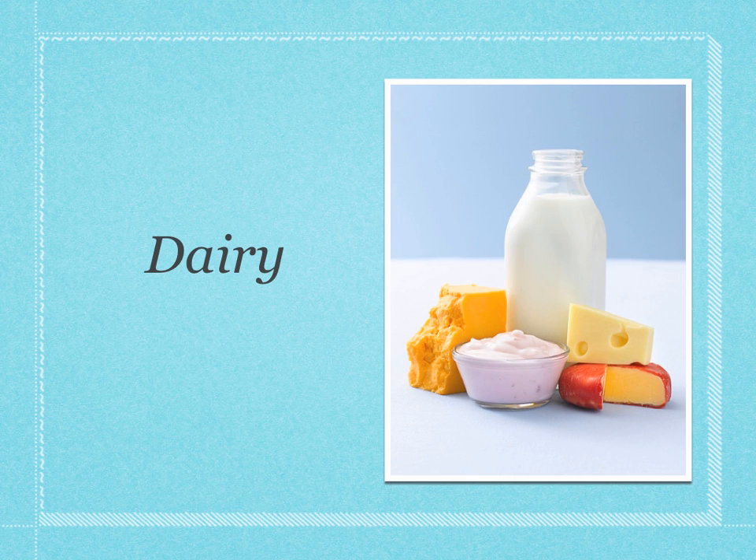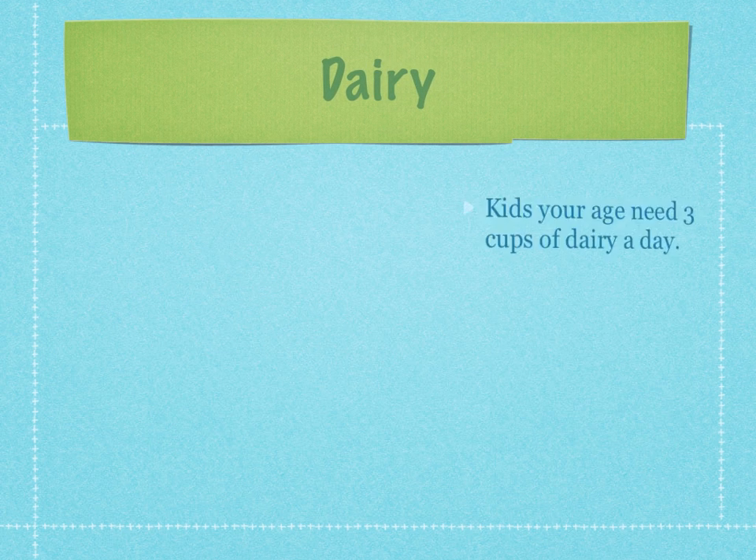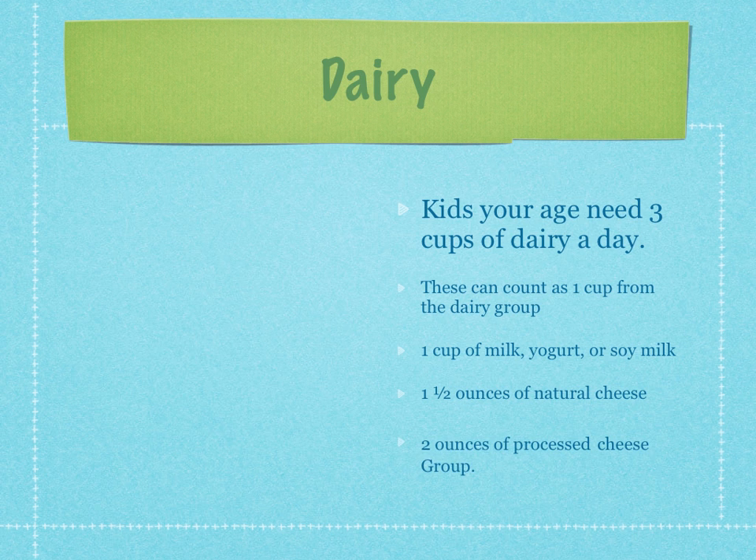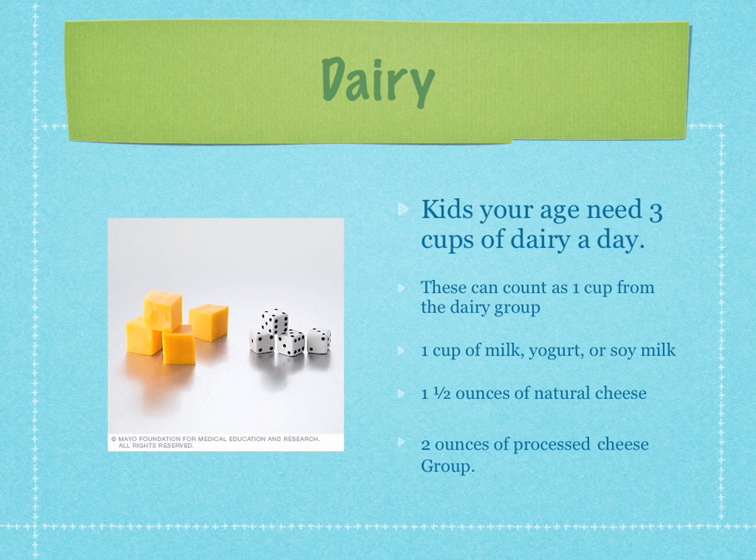Moving on to dairy — you want to switch to fat-free or low-fat and 1% dairy products. That is key, as it will help cut down on the saturated fats found in dairy products. You're going to need about three cups of dairy a day. One cup equivalents include: a cup of milk, yogurt, or soy milk; one and a half ounces of natural cheese; or two ounces of processed cheese. About four dice-sized pieces of cheese would be considered one cup equivalent.